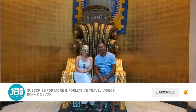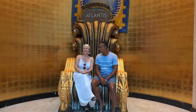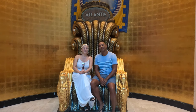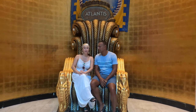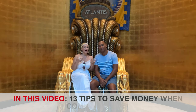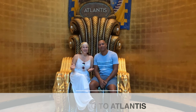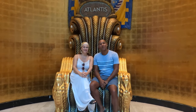This is our third time to the Atlantis — we've been here on a cruise, and this time we're just staying at the hotel. We have compiled 13 useful tips for your Atlantis experience to get the most out of your vacation and save money.